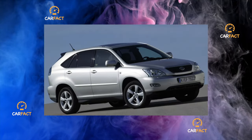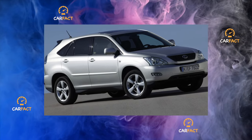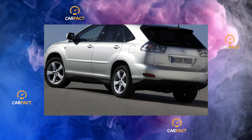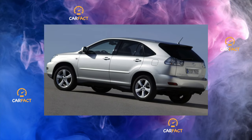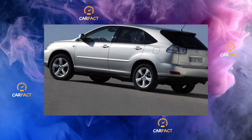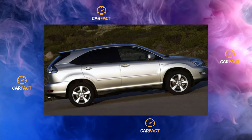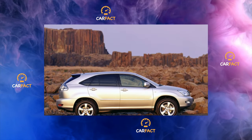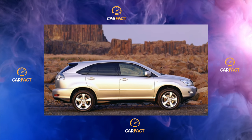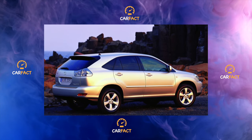The RX 400H has neither a classic starter nor a generator, nor indeed a gearbox. The gasoline unit is started from the front electric motor using a starter-generator, which also provides charging of a high-voltage traction battery with a capacity of 6.5 Ah and a total voltage of 288V. The role of the gearbox is performed by a planetary mechanism which, depending on various situations — mechanically commanded by the Hybrid Synergy Drive ECU — distributes torque from the motors to the front wheels. It also has a built-in reduction gear, because the electric motor develops very high speeds of 12,400 RPM.